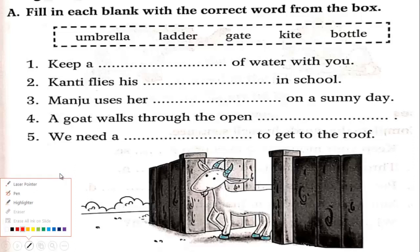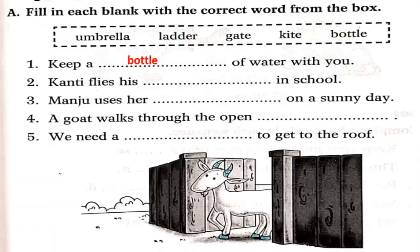The answer is bottle — keep a bottle of water with you. Next: Canty flies his dash in school. We can fly a kite, so the answer is kite. Then: Manju uses her dash on Sunday — the answer is umbrella. A goat walks through the open gate, so we cross off gate.